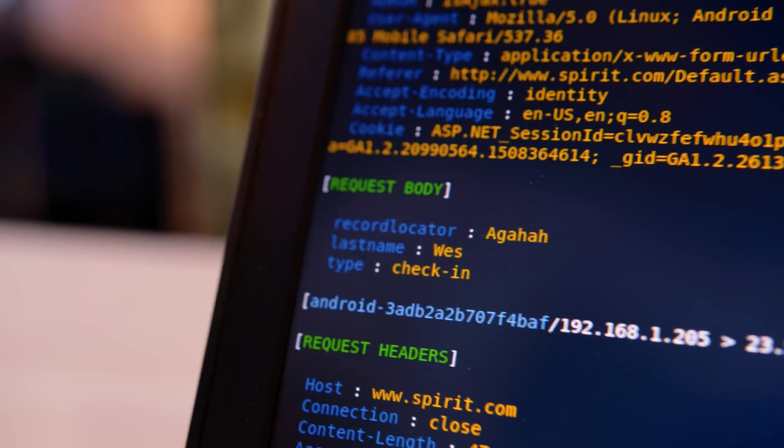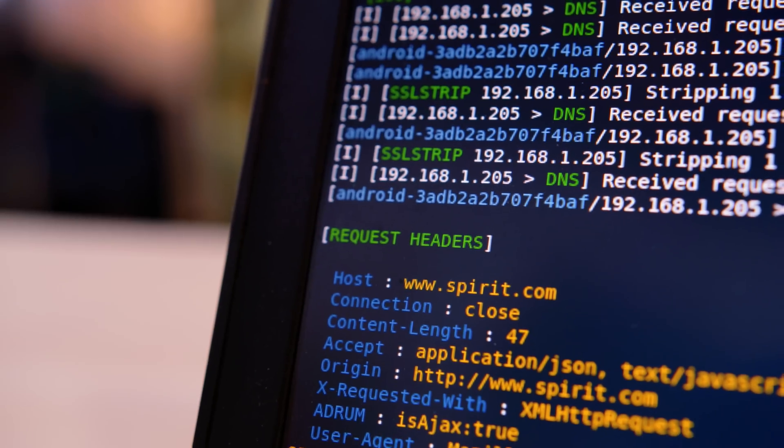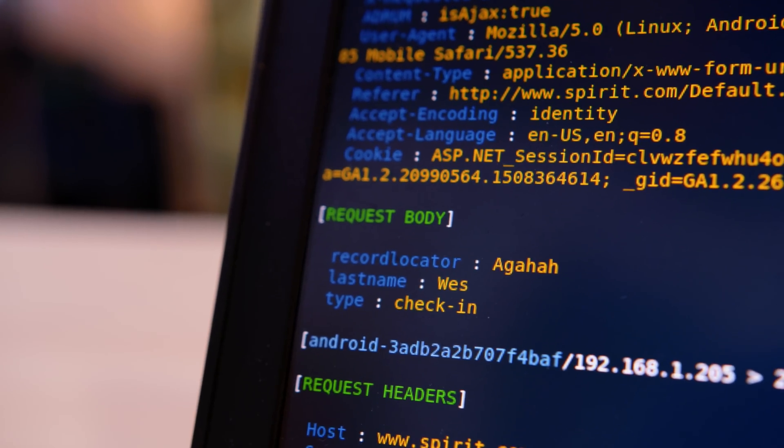And that's kind of creepy. I'm checking in — right there, like in an instant. And what's creepy is it actually parses the data too. So I can see the type was a check-in, I see the last name and the record locator.